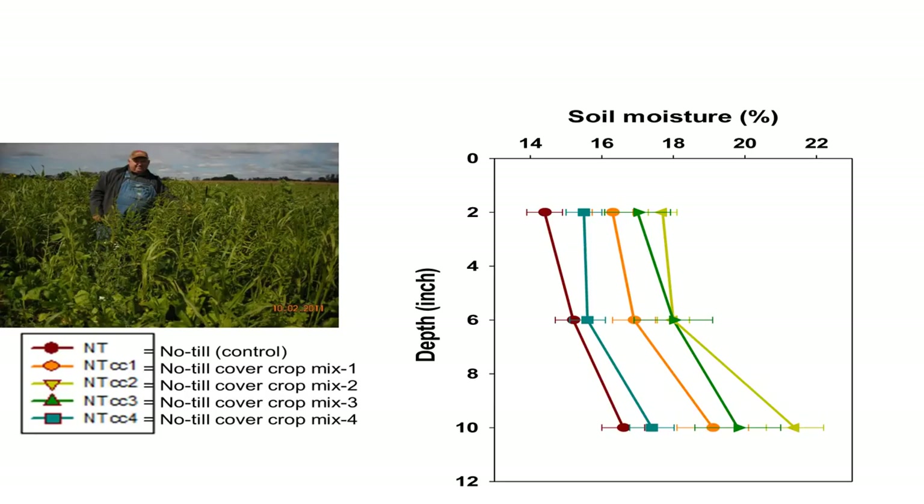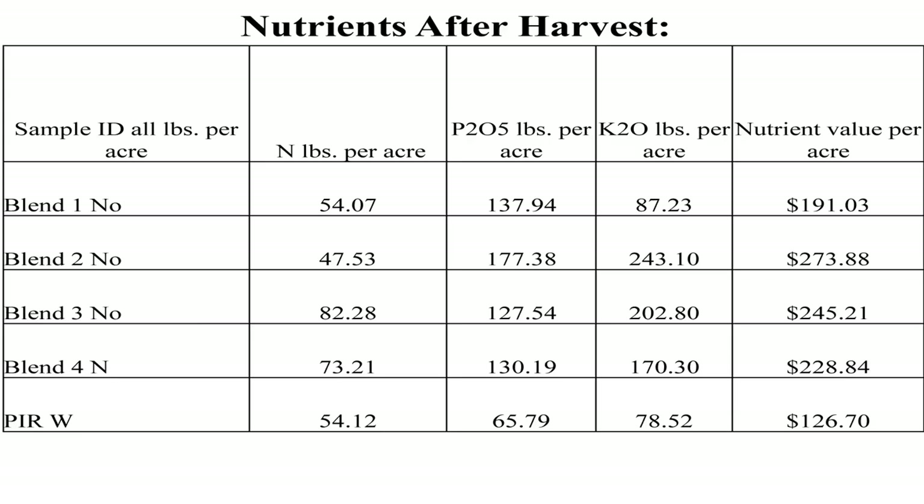Here are the blends again. After corn harvest, 174 bushels of corn last fall. Blend one had 54 pounds of nitrogen left, 137 pounds of potash, and 87 pounds of phosphorus. That meant I carried over 191 pounds of fertilizer for this spring's soybean ground. Blend 2 ended up with 270. Blend 3, 245. Blend 4, 222. And my standard — peas and radishes — was only 126. They're convincing me we need to do a lot of different species.